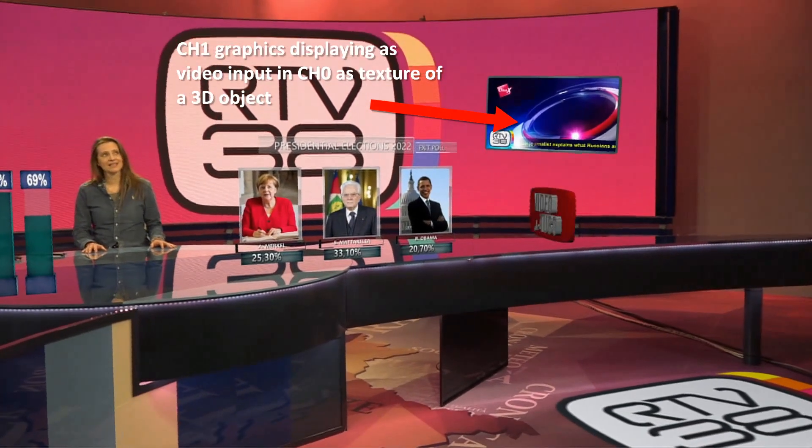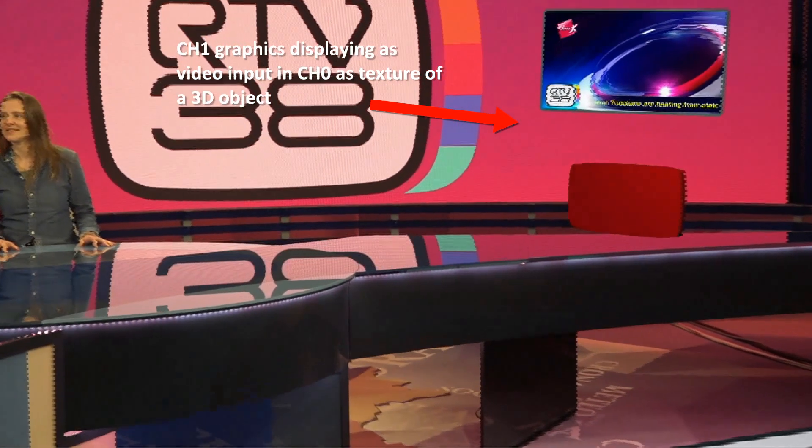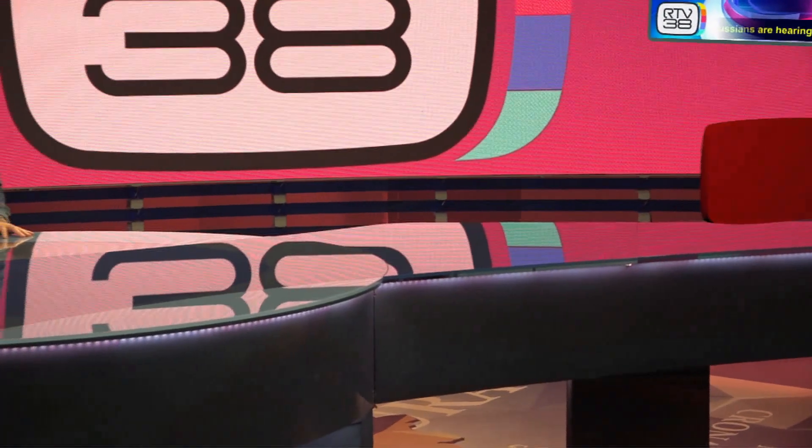Liveboard XR is multi-channel. Right now we're capturing the graphics that our second channel is playing out on the virtual LED wall on the right-hand side of the scene.